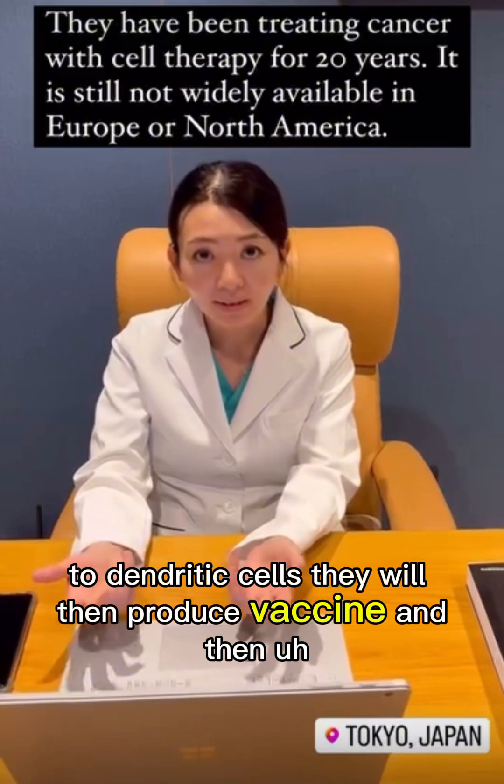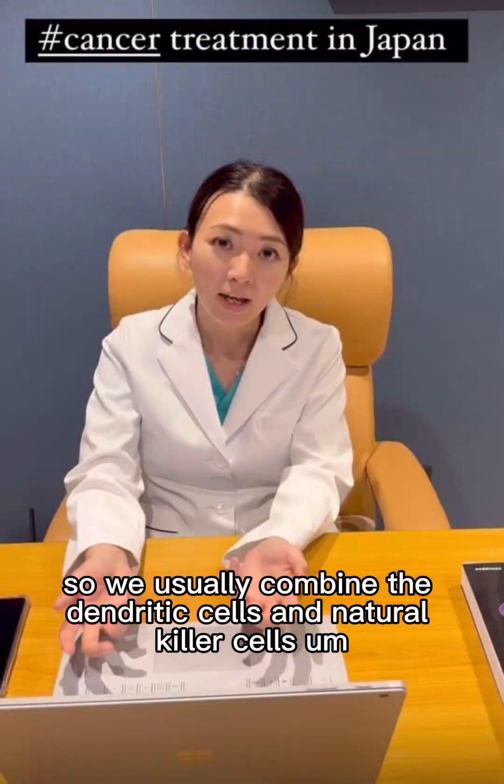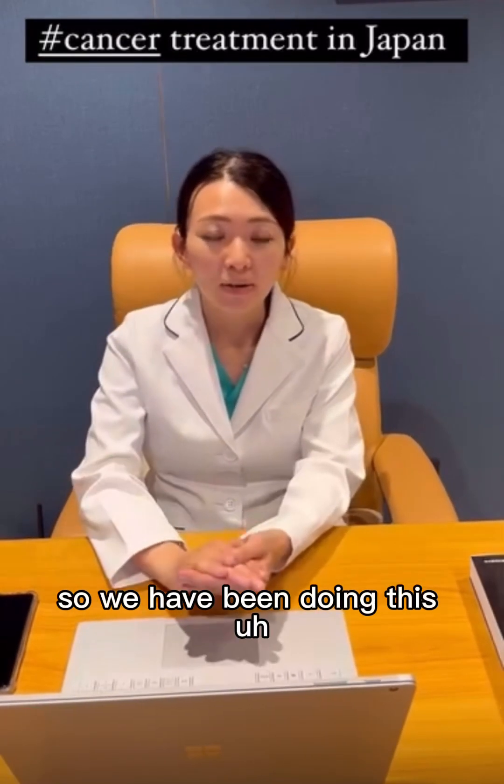They will then produce a vaccine, and then they will be able to fight more effectively. So we usually combine the dendritic cell and natural killer cell therapy together to have a better effect.